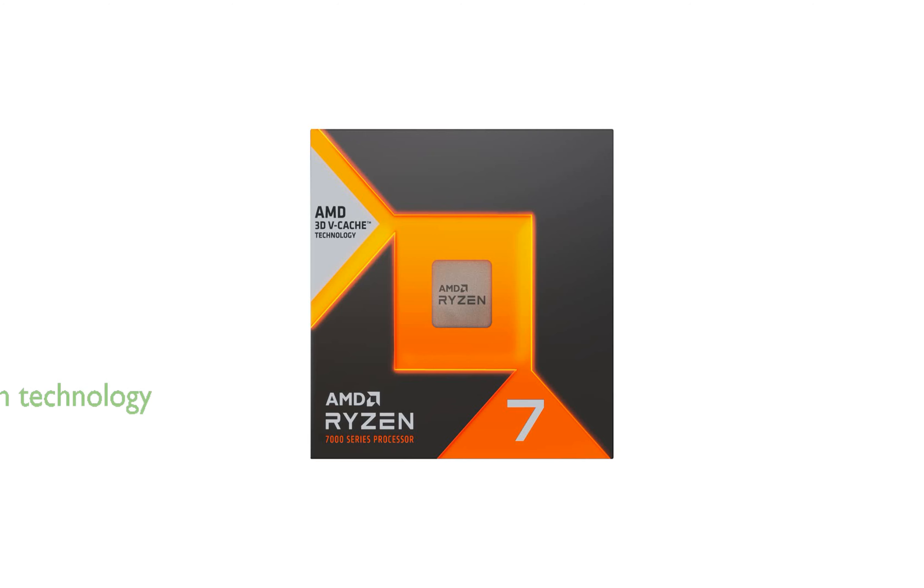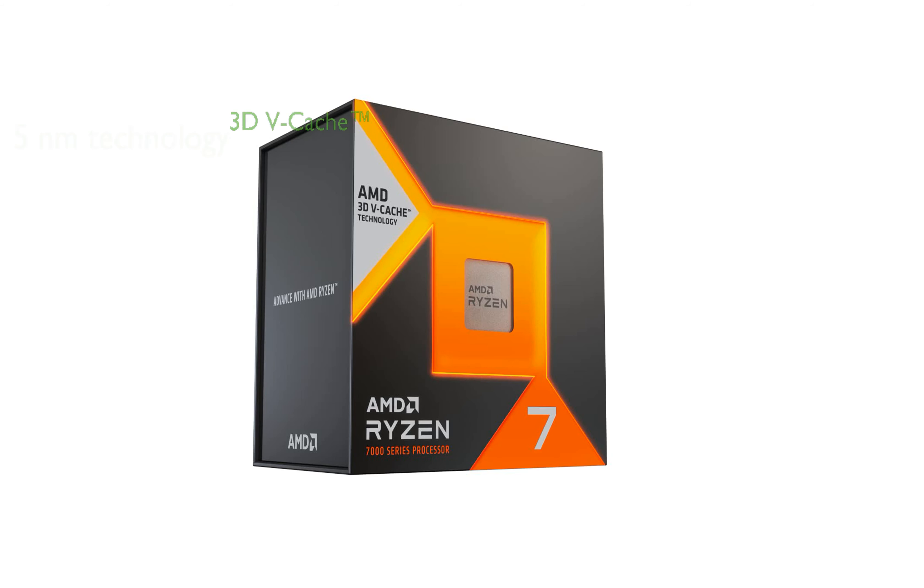The processor is built with 5nm process technology, providing reliable performance and maximum productivity. The AMD 3D vCache technology incorporated in the Ryzen 7 7800X 3D offers low latency and enhanced game performance.